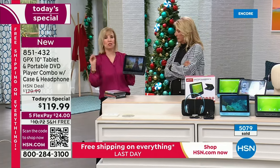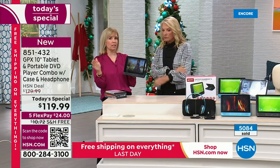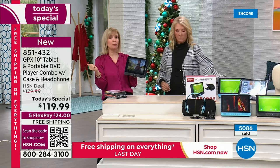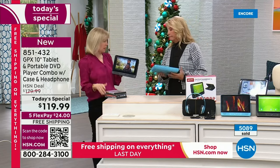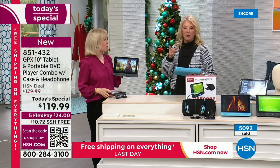Coming up - we've got a car jump starter, it's a two-pack and we've never done it before. The weather's getting cold, you go out and your battery's completely dead - we have the solution. It'll also charge your phone, which is pretty amazing. It's also been really popular as a black Friday deal drop.